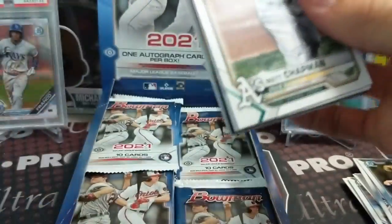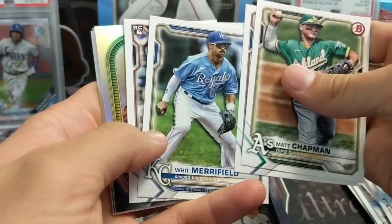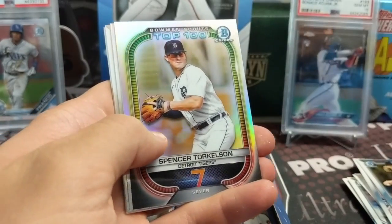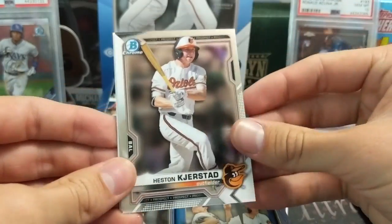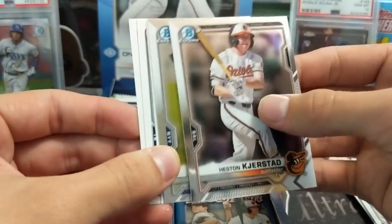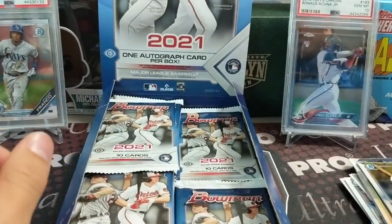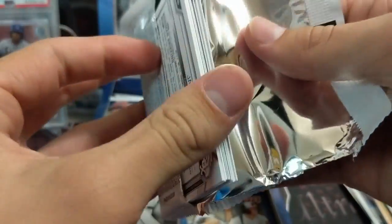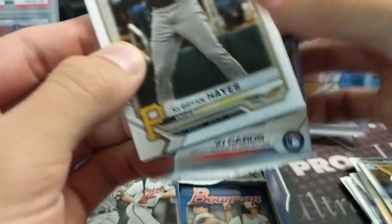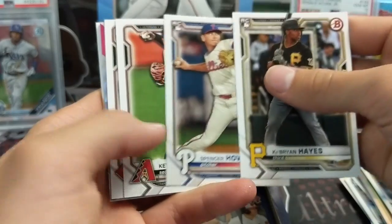Color is usually easier to get in jumbo, but in our experience and from what we've seen from other videos. Torkelson - he's another good one. Volpe. It seems like the big autos a lot of the times are a little bit easier to get out of hobby boxes if you just do the price difference, even though you're only getting one auto. You want to get a Bowman's First, you want to get a position player if you're looking for value.